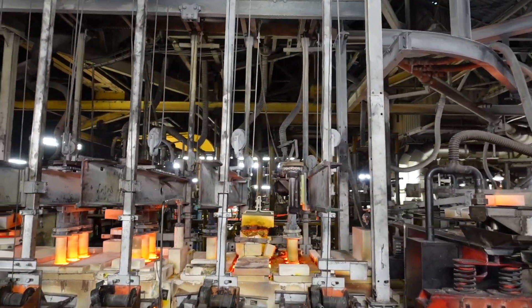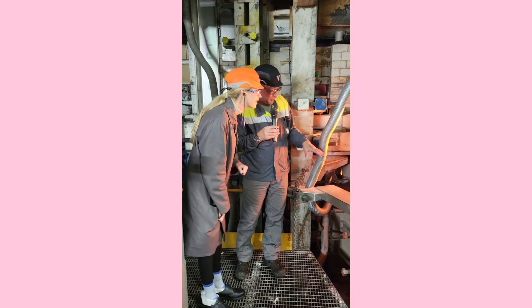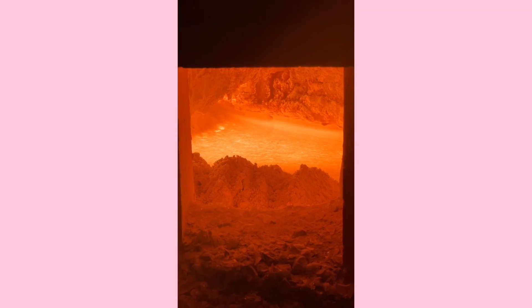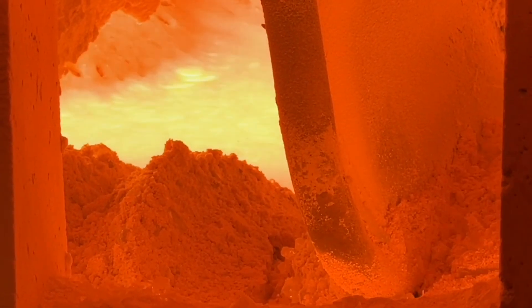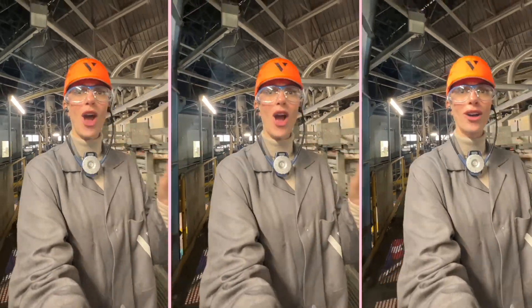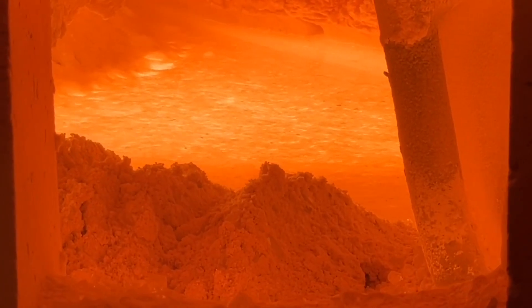How is glass made? It's like baking a cake. First, assemble all the ingredients — namely sand, soda ash, and limestone. Mix it all together and bake at 1600 degrees Celsius until melted. It's a furnace in here, or the gates of hell — I'm not sure.